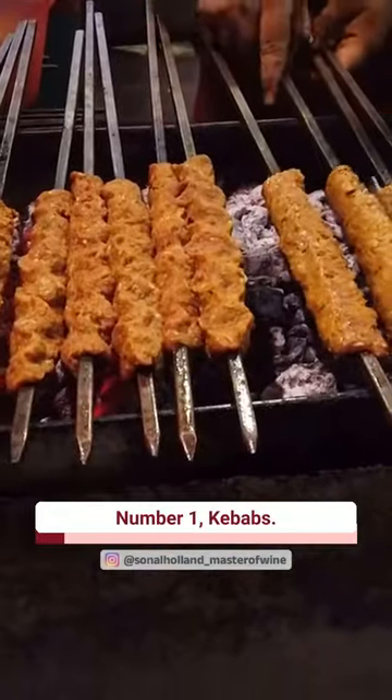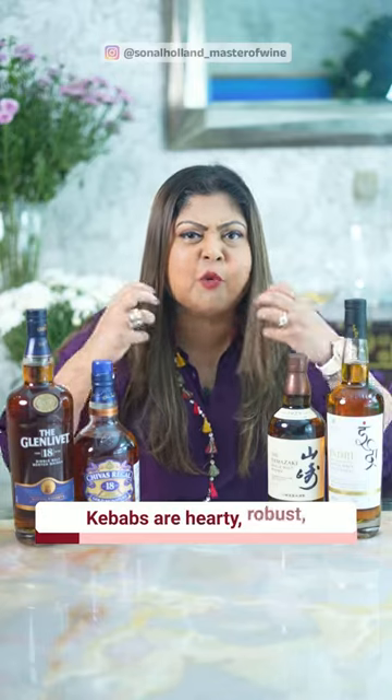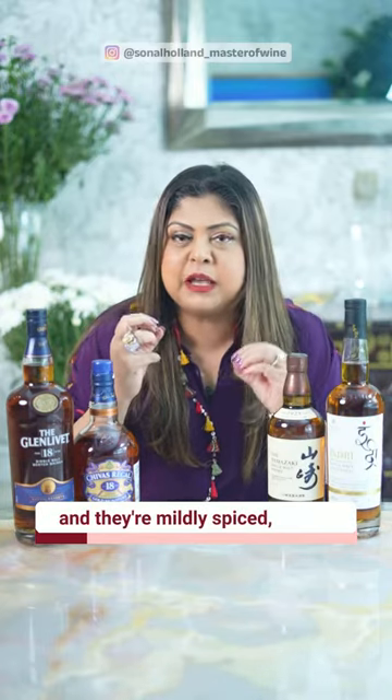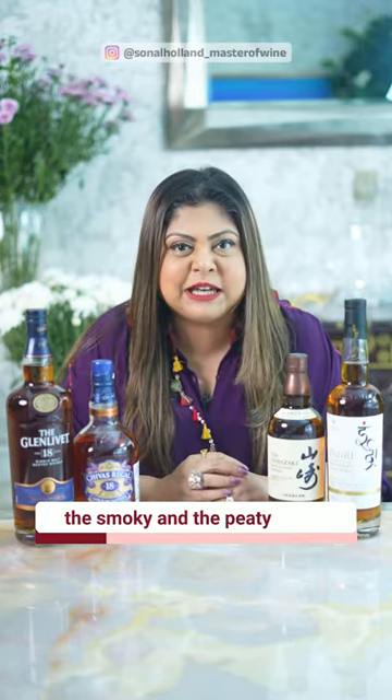Number one, kebabs. Be it kakori, galoti or shami kebabs. Kebabs are hearty, robust and they're mildly spiced, and all of these flavors work really well with whiskey, especially the smoky and the peaty kinds.